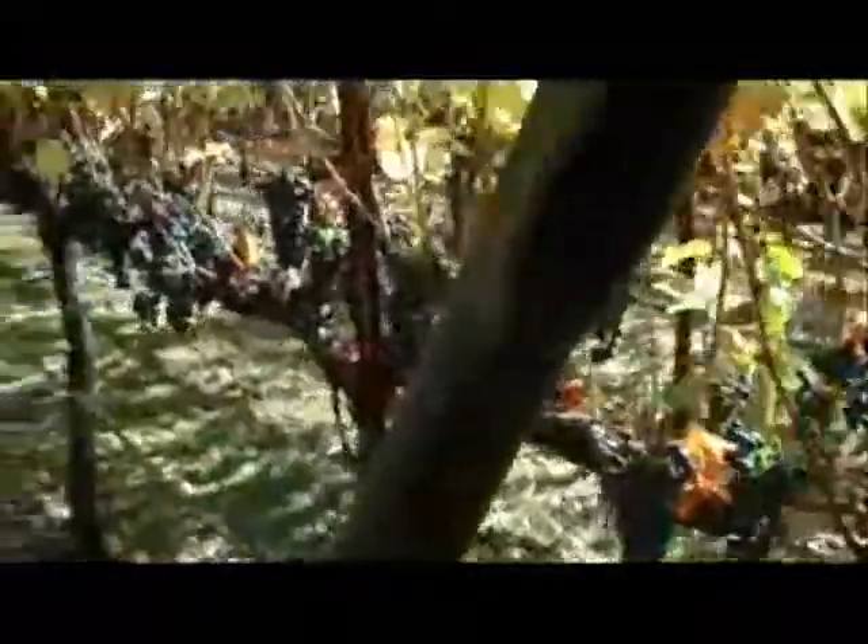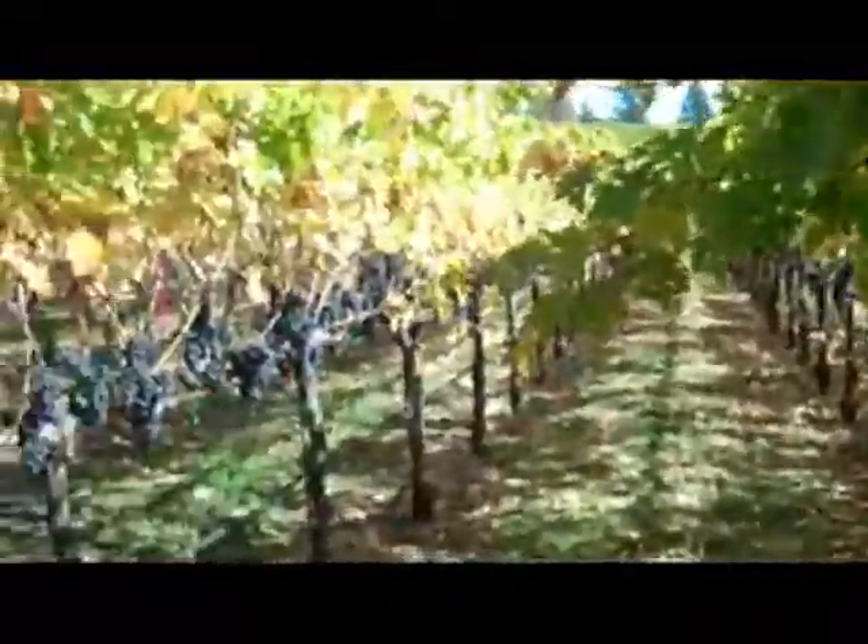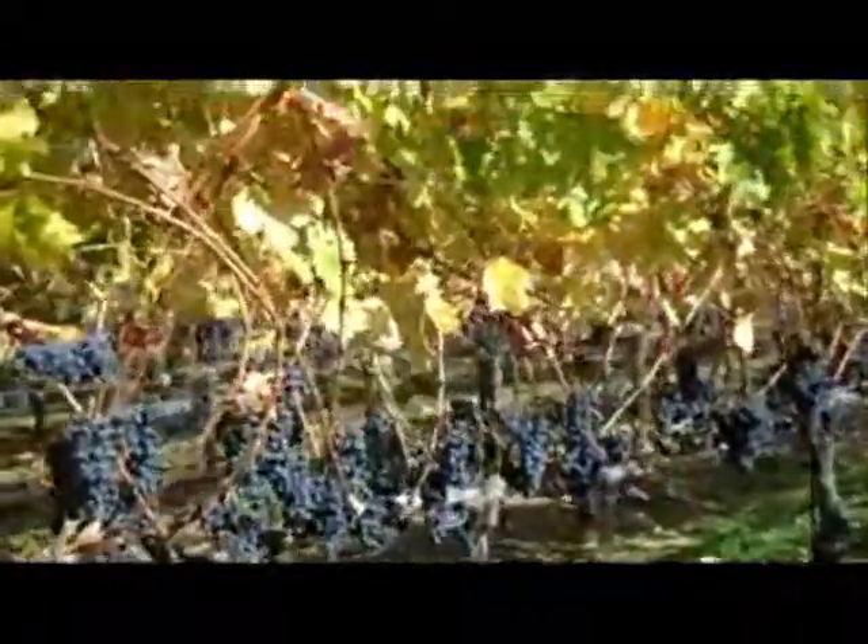We like mixing it up. The grapes are coming in around 24.8, which is nice, and you can see the grapes here — they're in just fabulous condition.